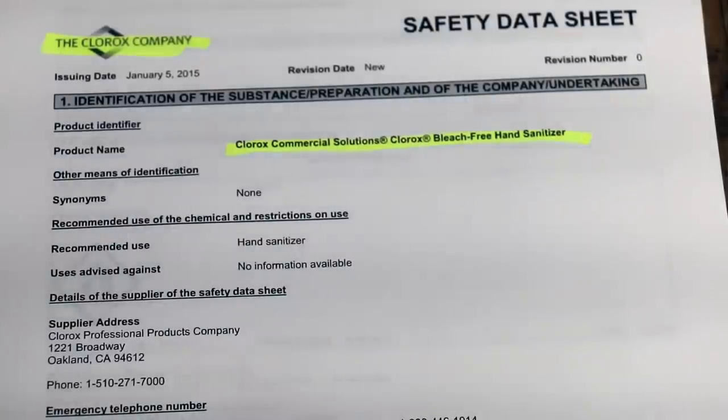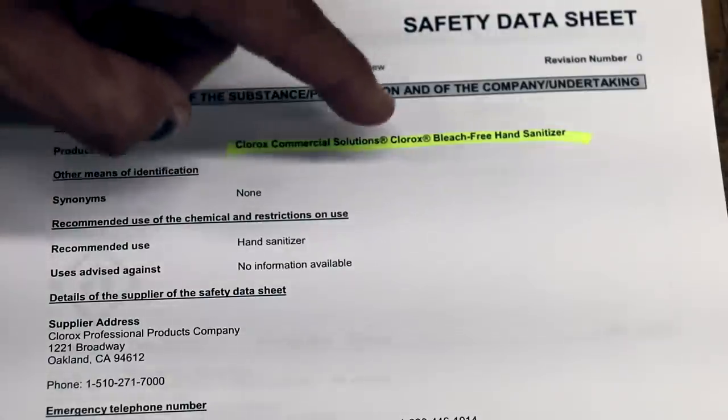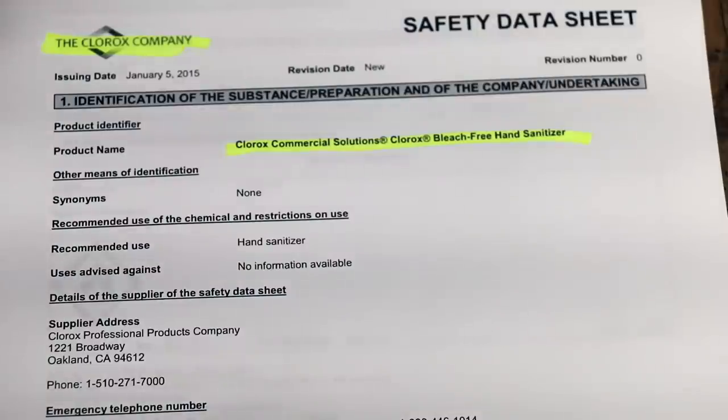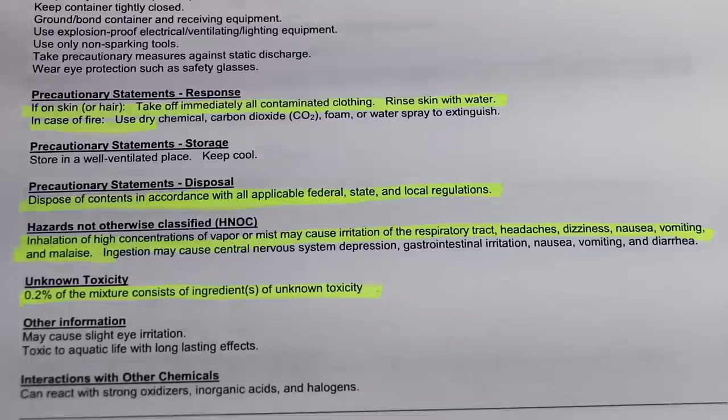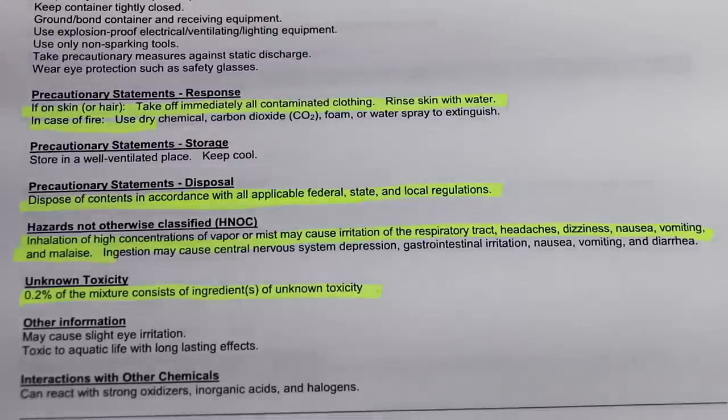The first time I've ever looked at a safety data sheet for hand sanitizer was this time and I was really surprised at what I saw. This is straight from the Clorox company — this does not include bleach. Obviously you don't want to burn anything that's chlorinated. Interestingly, the safety data sheet warns against putting it on skin or hair, saying to take off all contaminated clothing and rinse skin with water — even though that's what the product is intended to be used for. It also warns to dispose of contents in accordance with all applicable federal, state, and local regulations, mentions inhalation hazards, and notes that the mixture consists of ingredients of unknown toxicity.